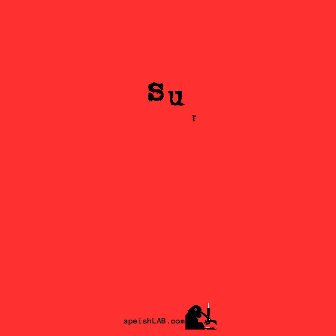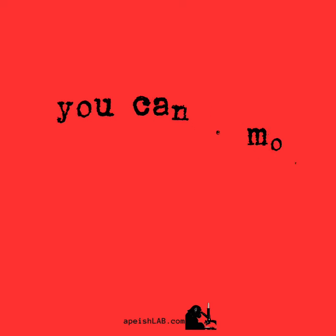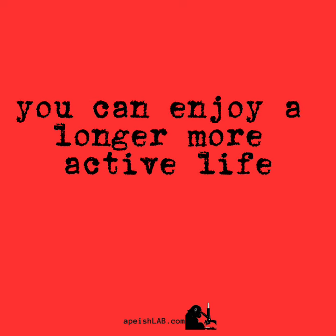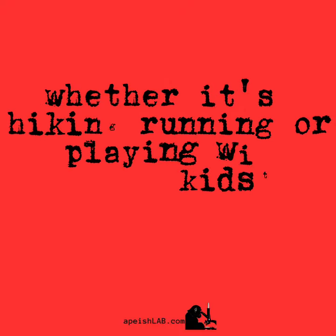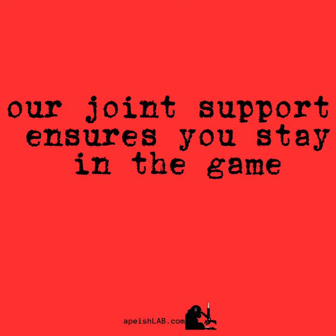Supports longevity. By maintaining healthy joints, you can enjoy a longer, more active life. Whether it's hiking, running, or playing with your kids, our joint support ensures you stay in the game for years to come.